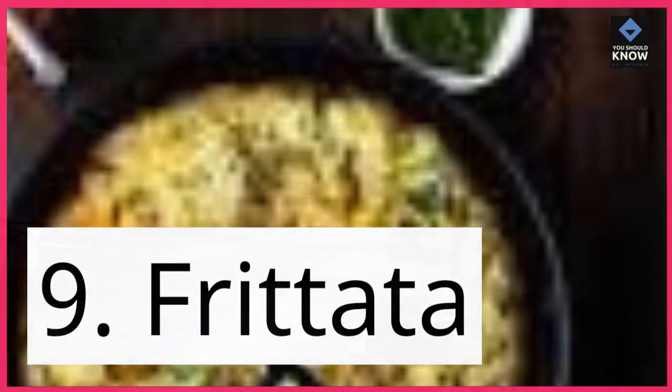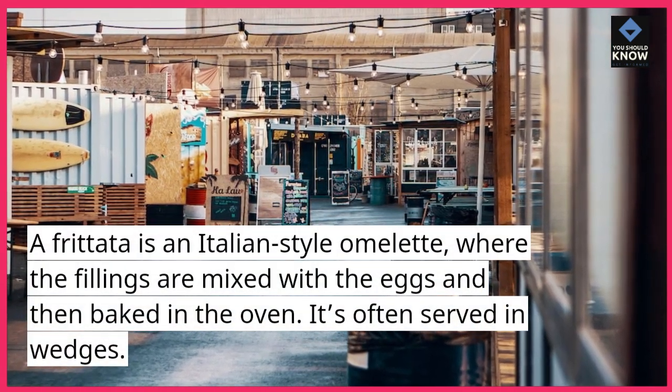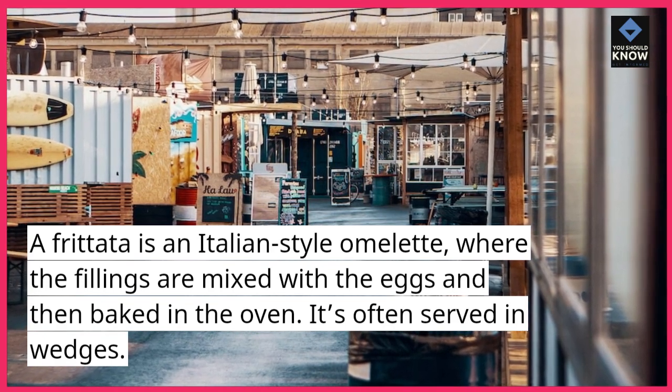9. Frittata. A frittata is an Italian-style omelette, where the fillings are mixed with the eggs and then baked in the oven. It's often served in wedges.